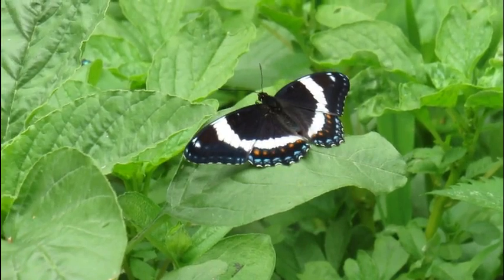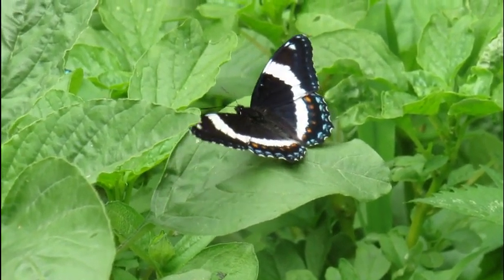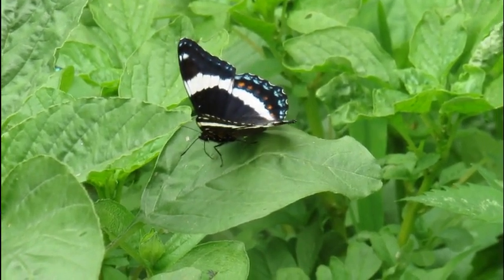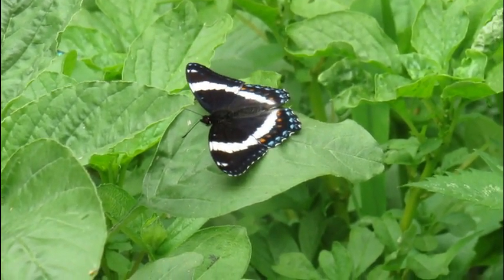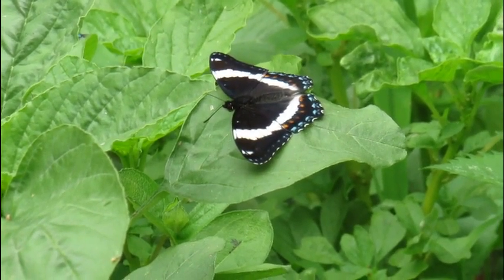White admirals prefer shady areas near the edges of woodlands, as well as roadsides and trails in wooded areas, while red spotted purples like moist forests and coastal plains. They are often found on the east coast and in northern states where they reproduce.